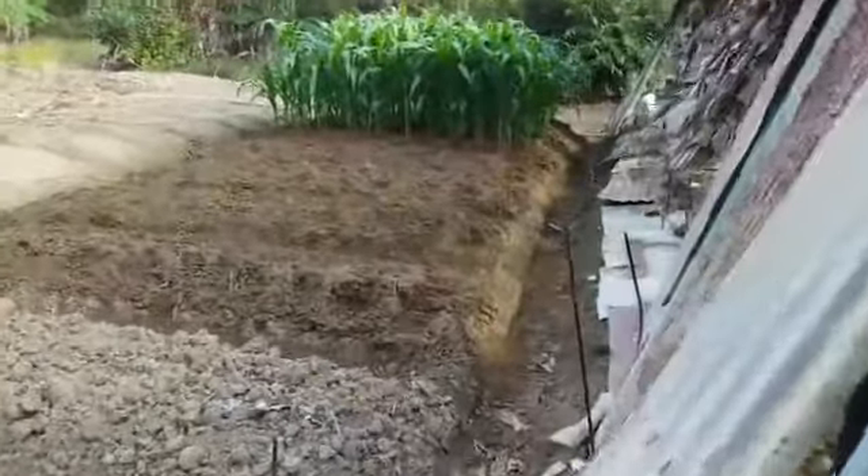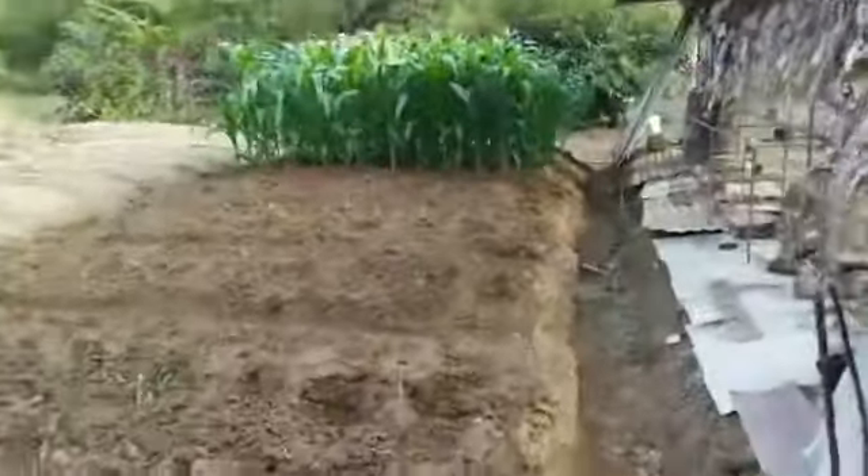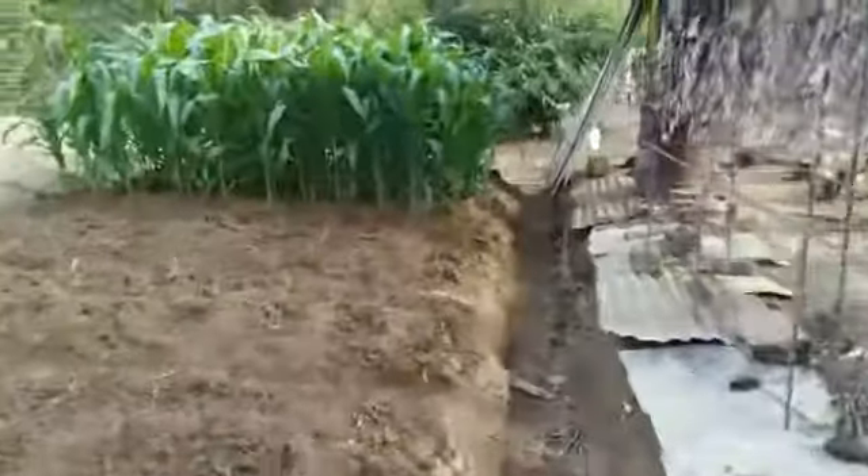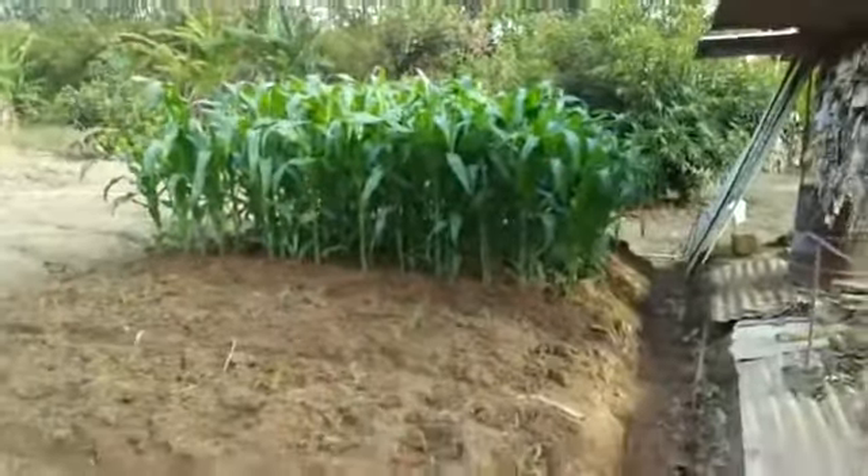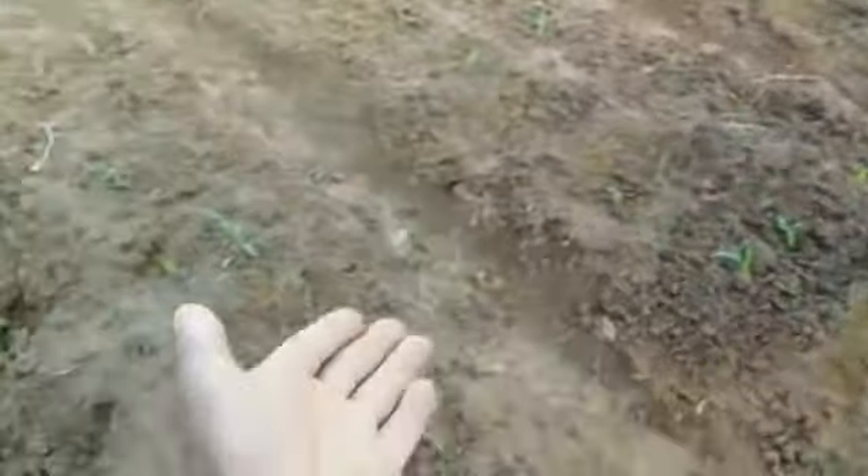We have the corn coming up, so as soon as that corn's at the flower we'll have all the pollen coming in for the bees. And then you have another set of corn coming up here. In March we're going to be putting in corn all in these beds here.